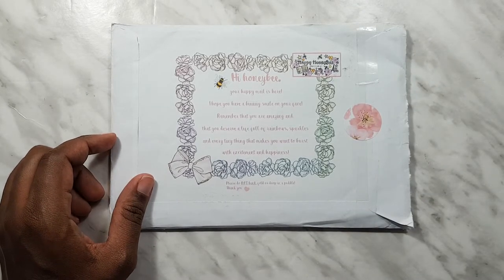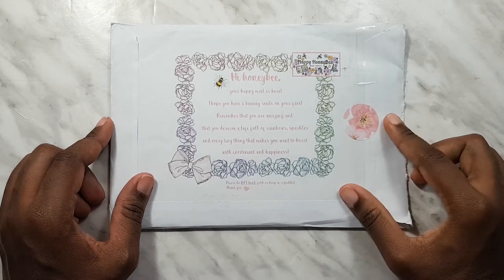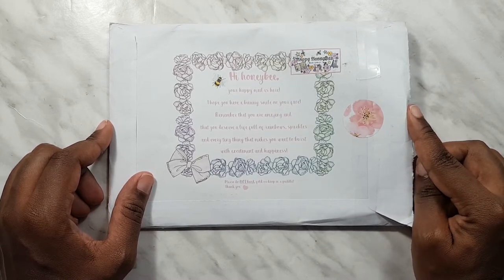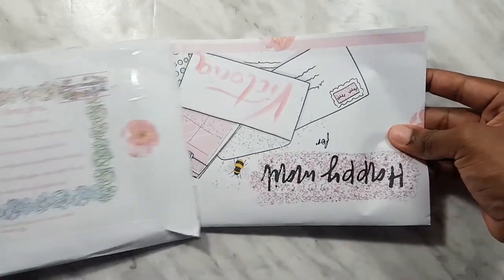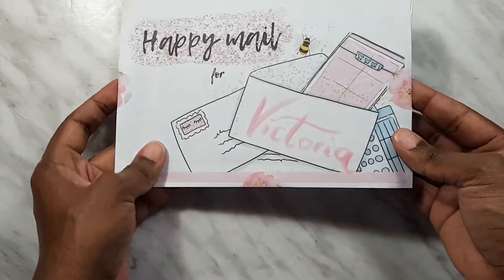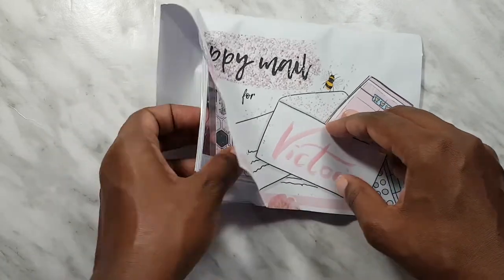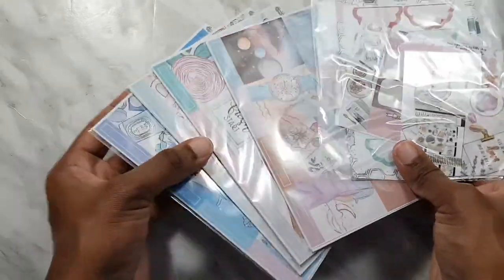I have a nice package from the Happy Honeybee — I think this is my order from Black Friday where her kits were half off, so I picked up four. I had an unfortunate incident — no fault of hers, no fault of mine — somebody stole my last mail, but I'm really glad that I got this one.